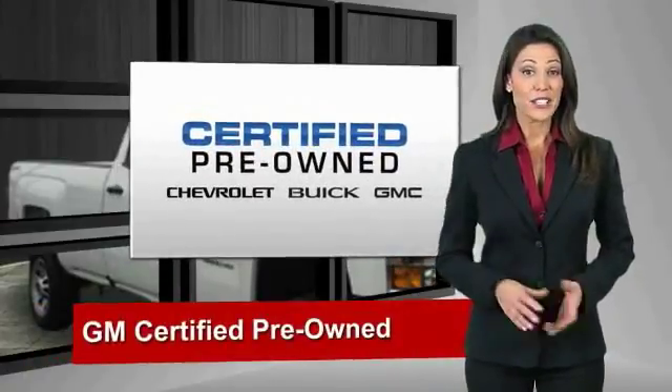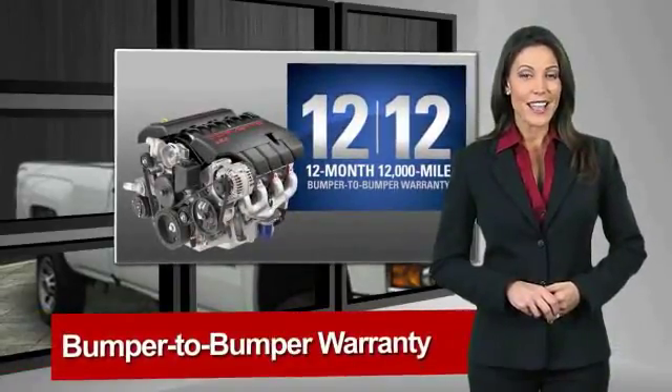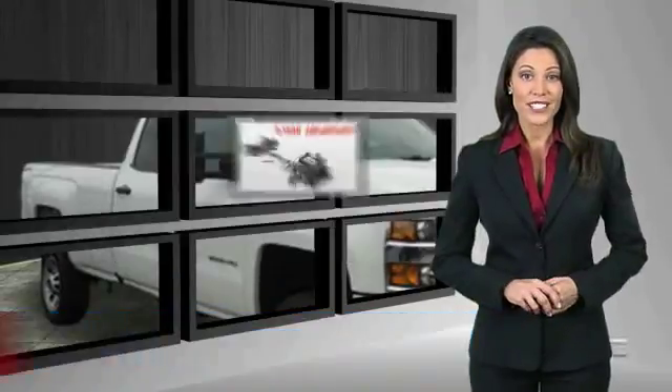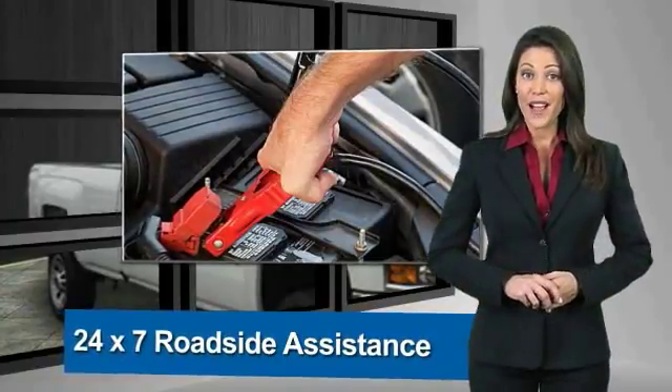A GM certified used vehicle can deliver more satisfaction and certainty than any ordinary used vehicle. With our 117-point inspection, two great GM warranties, free vehicle history report and more, you can expect it all from a GM certified used vehicle.